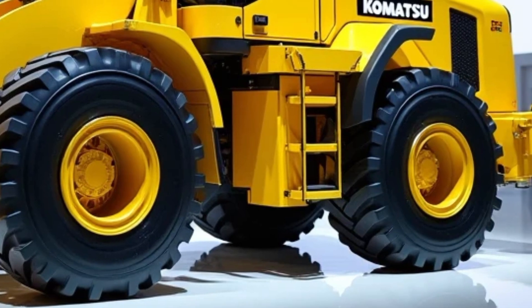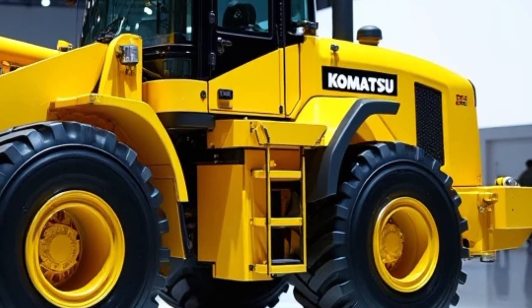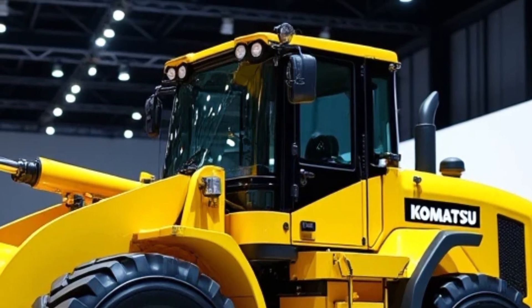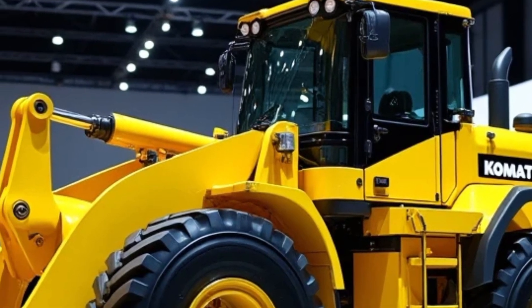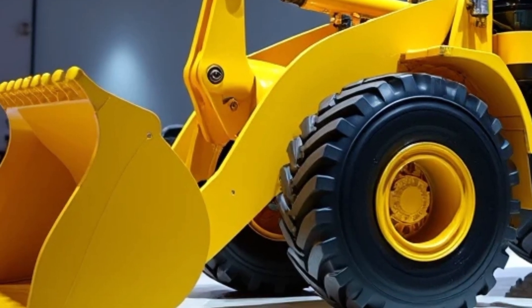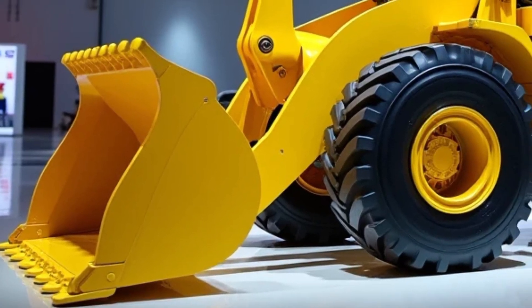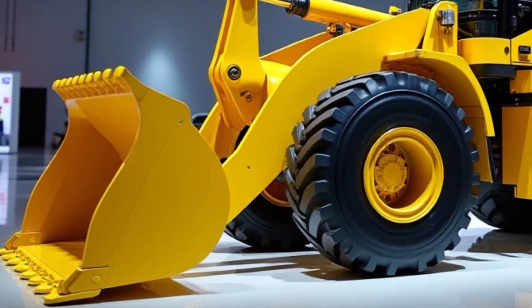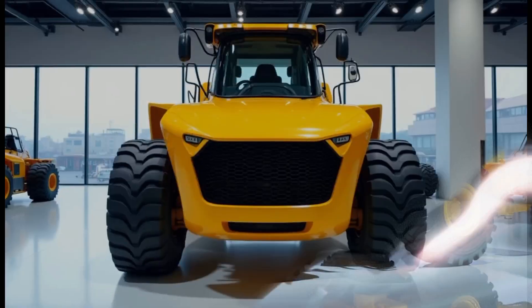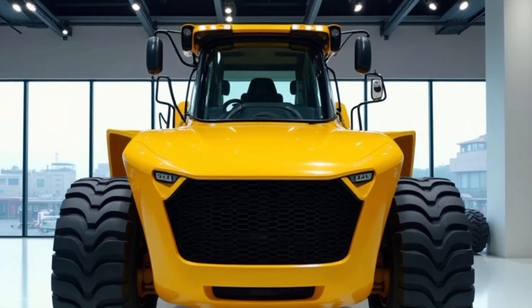The exterior design of the WE 2350 is both functional and modern. The loader is built with a heavy-duty frame and reinforced body, ensuring that it can withstand the rigors of tough jobs. The large, durable tires are designed to provide excellent traction, even on rough or uneven terrain, making the loader suitable for a wide range of environments, from construction sites to quarries and mining operations. The loader's compact design allows for better maneuverability, making it easy to navigate tight spaces and work efficiently in confined areas.